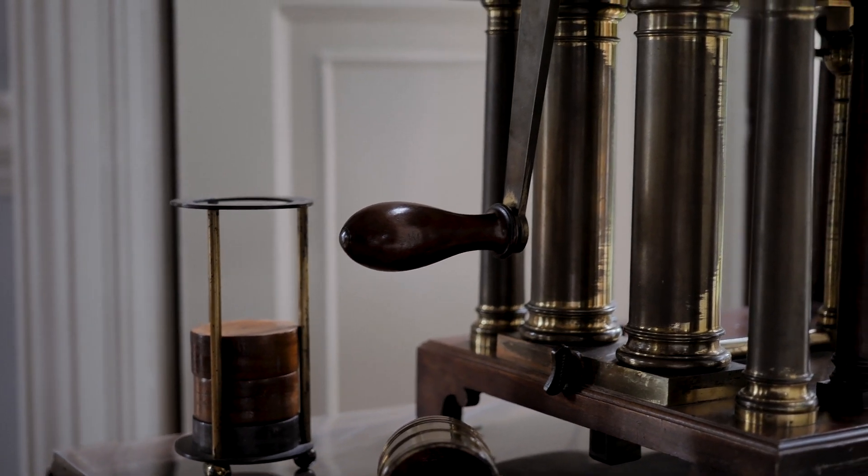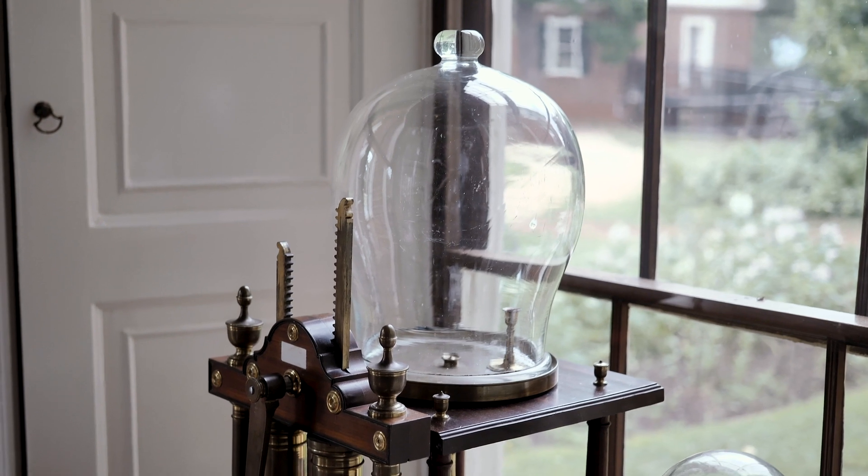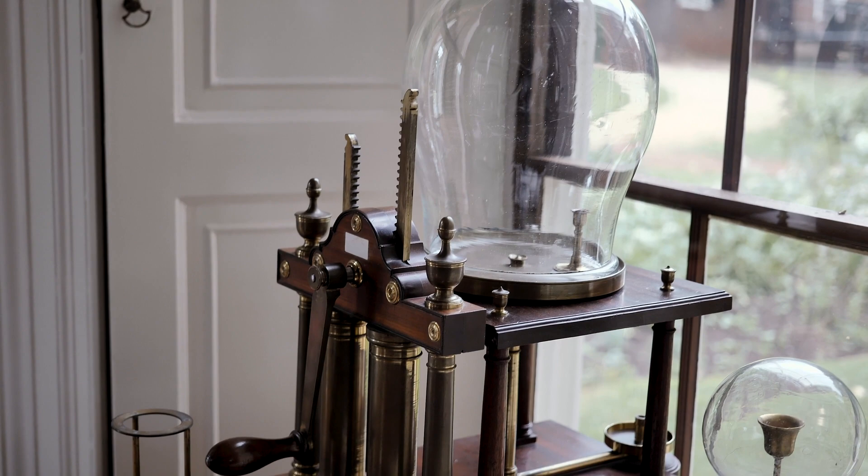What this vacuum pump does is that if you turn this handle, you can suck all the air out of this top bulb, and you can do an experiment on what happens in differences in air pressure, and of course what happens inside of a vacuum.